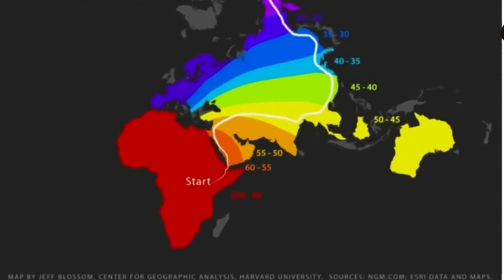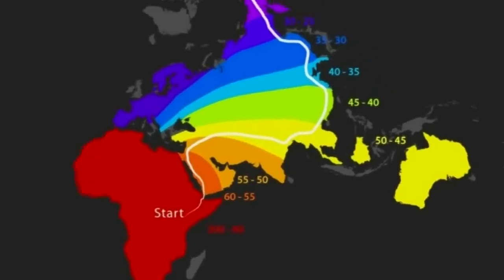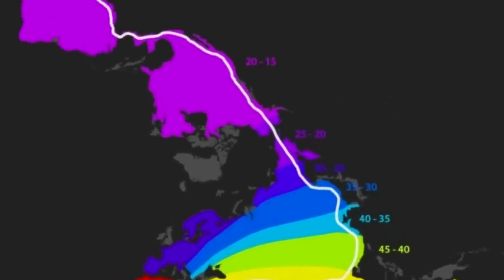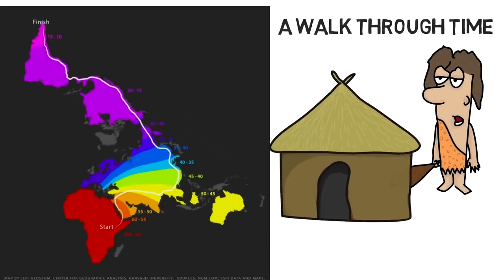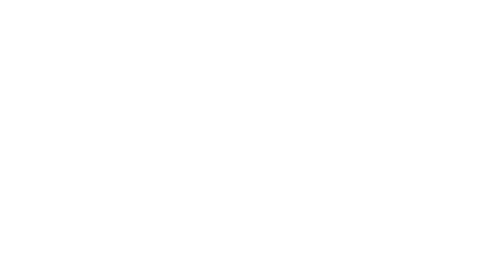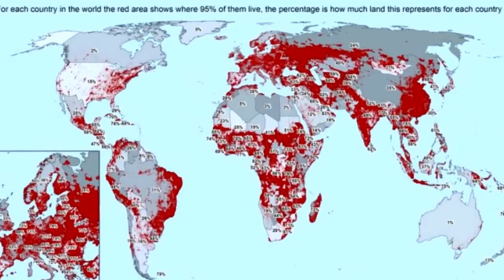We emerged as a species in Africa, then moving to the Middle East, Asia, Australia, Russia, Europe, North America, and finally reaching the end of South America. Speaking of the settlement of humans, let's take a look at what the current distribution of population is these days.